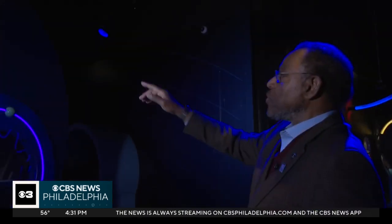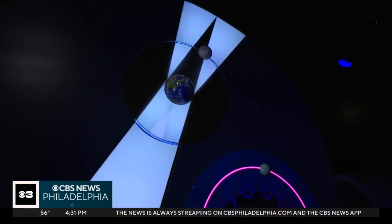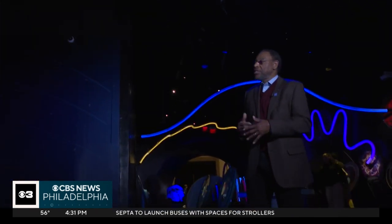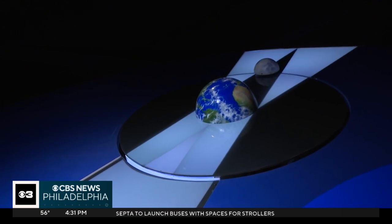The moon appears red because when it passes through the Earth's shadow, the sun's light is filtered as red, and that's what we see on the surface of the moon. At the Franklin Institute Science Museum in Philadelphia, chief astronomer Derek Pitt showed us a simulation of the moment the sun, earth, and moon aligned to cause a lunar eclipse.